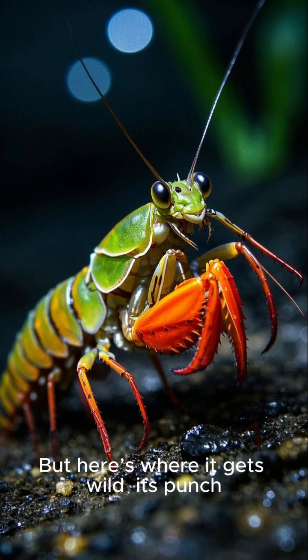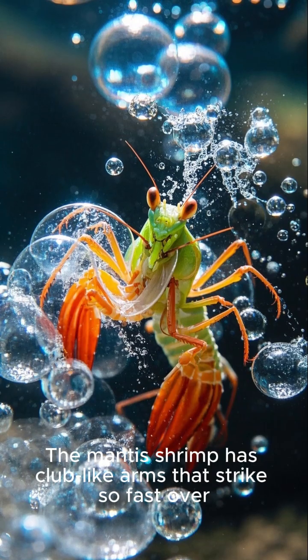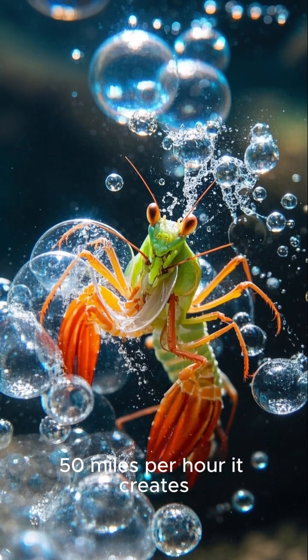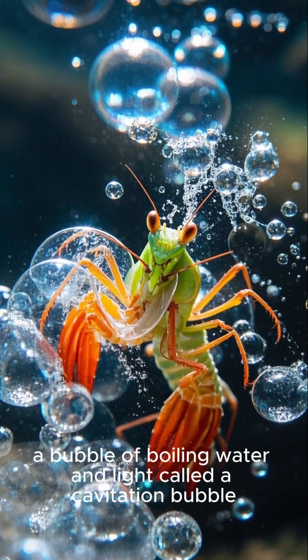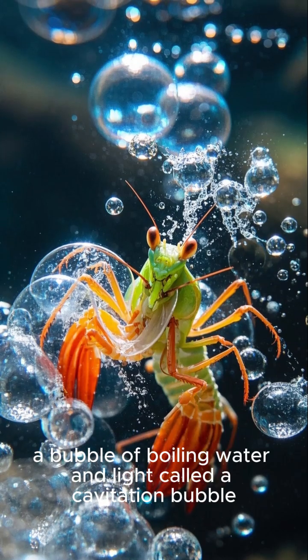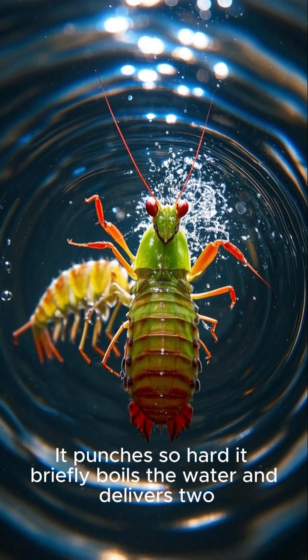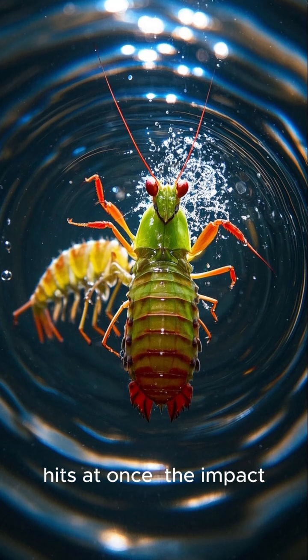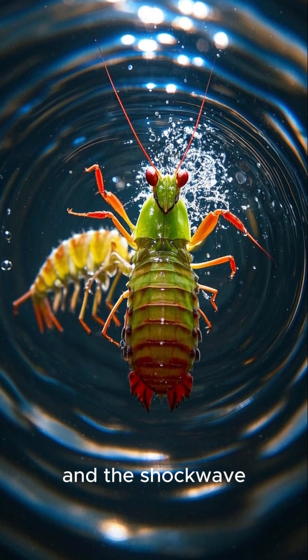But here's where it gets wild: its punch. The mantis shrimp has club-like arms that strike so fast — over 50 miles per hour — it creates a bubble of boiling water and light called a cavitation bubble. It punches so hard it briefly boils the water and delivers two hits at once: the impact and the shockwave.